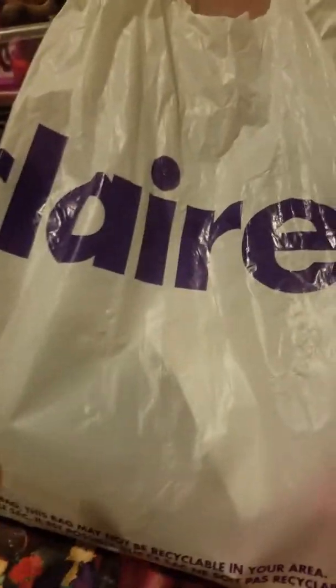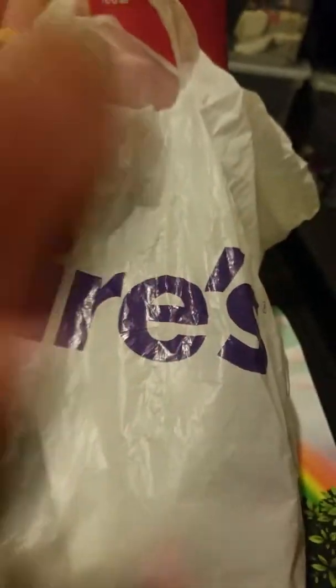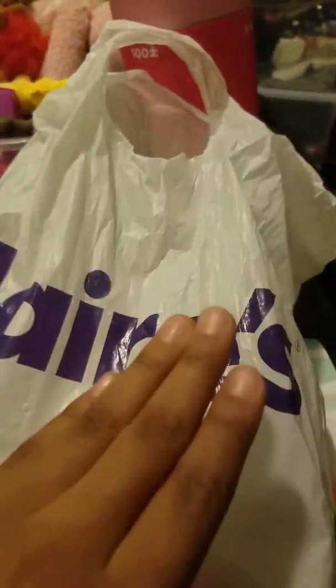Hey guys, welcome back to Cousins TV. Today we have something from Claire's from a little fan. So here's the Claire's bag. We're going to get the first thing out of this bag. The stuff is adorable and we only have a little bit of stuff in here, so it might be a little short video.